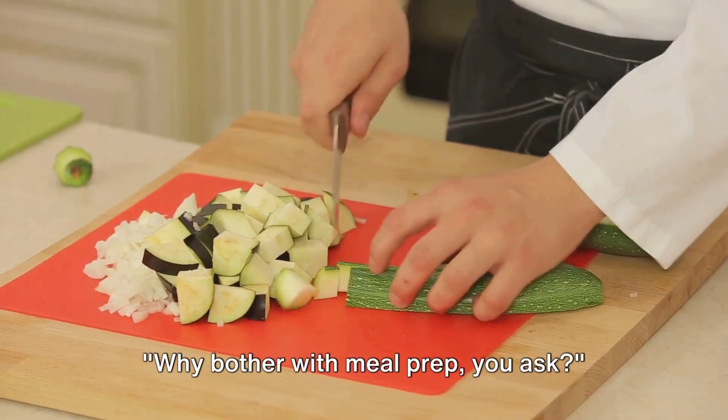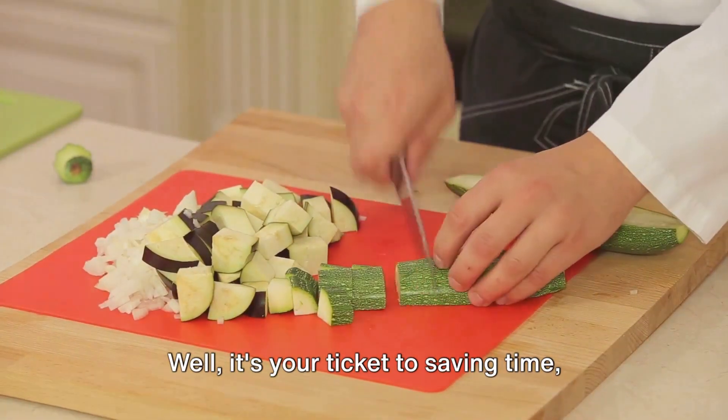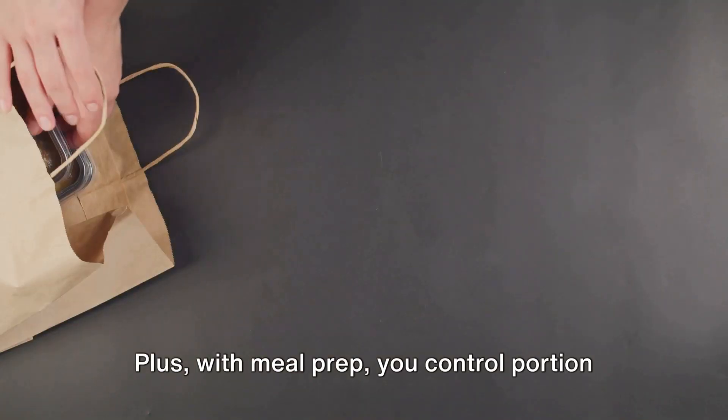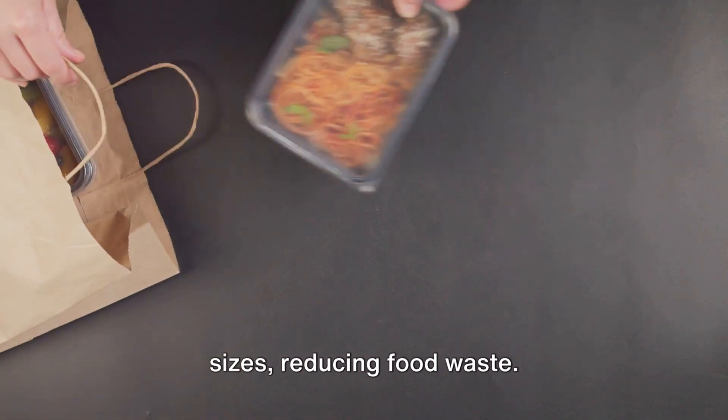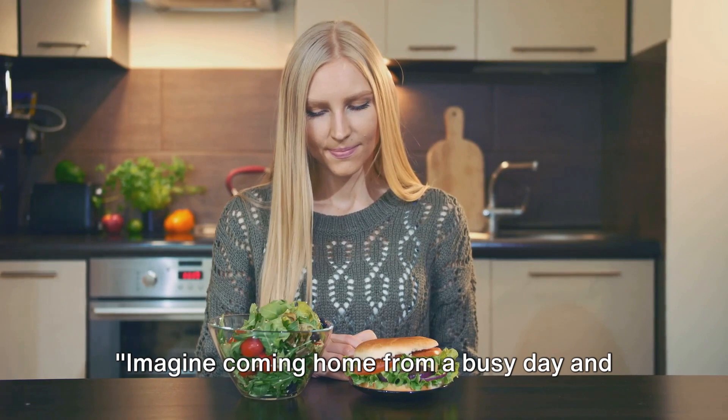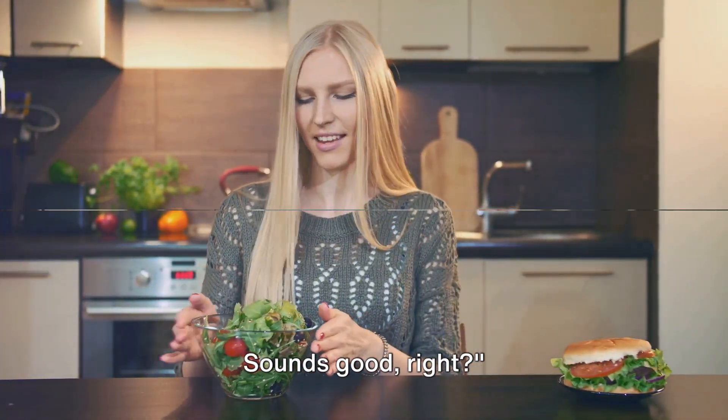Why bother with meal prep you ask? Well, it's your ticket to saving time, money, and ensuring you're eating balanced meals. Plus, with meal prep, you control portion sizes, reducing food waste. Imagine coming home from a busy day and having a healthy, delicious meal ready to go. Sounds good, right?